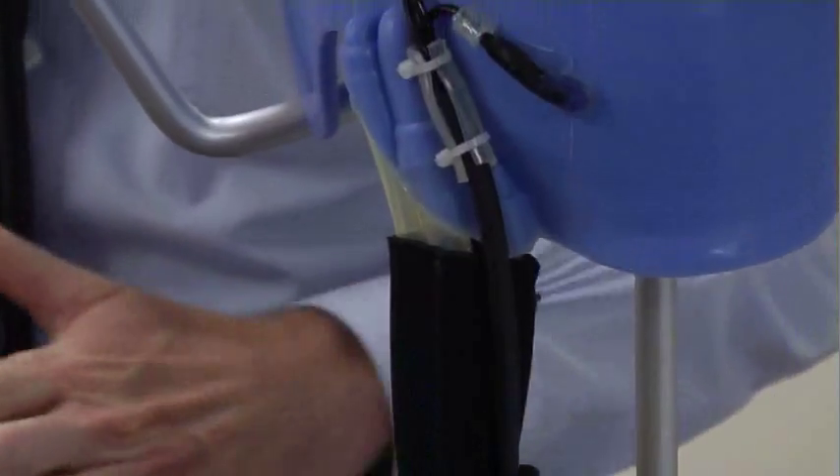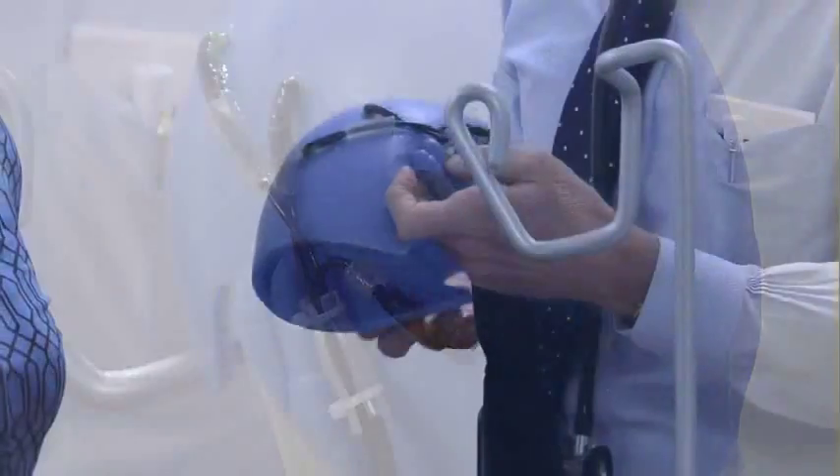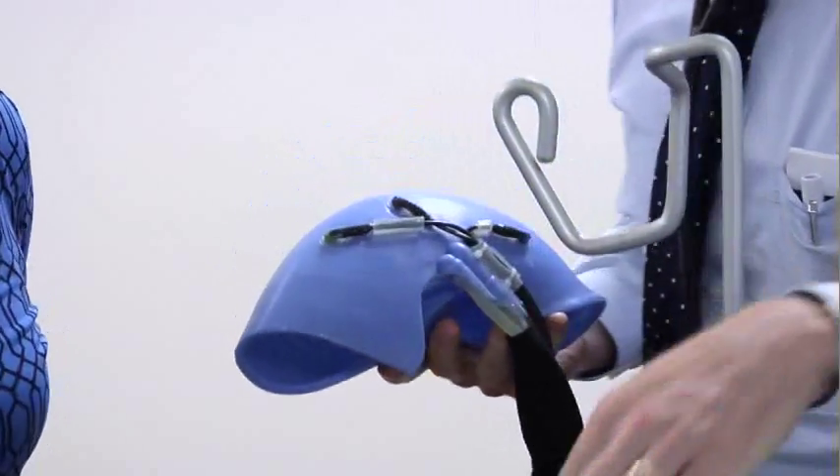Roper St. Francis is the first in South Carolina and one of the first 10 facilities in the nation to offer this treatment. About 70% of women who use this have less than 50% hair loss.